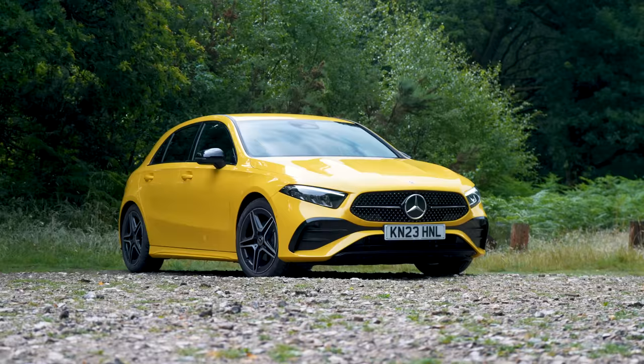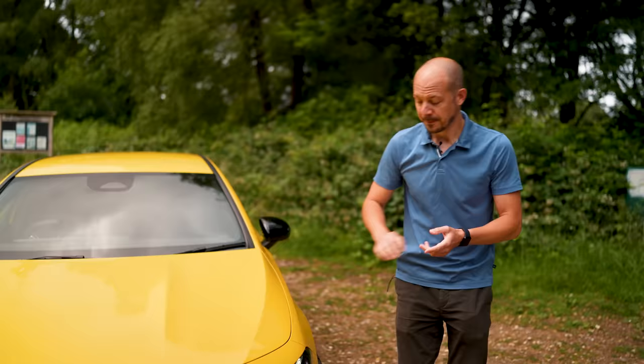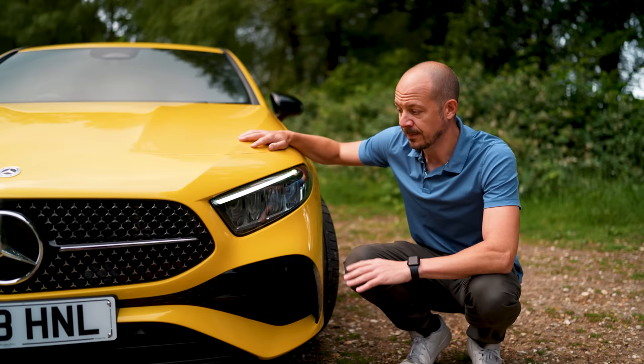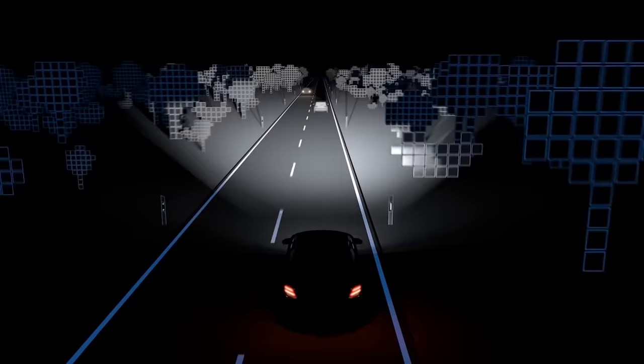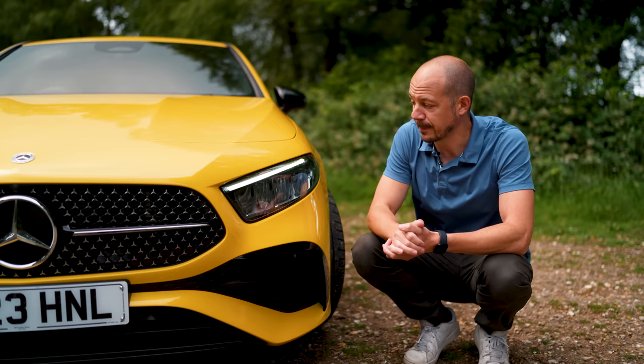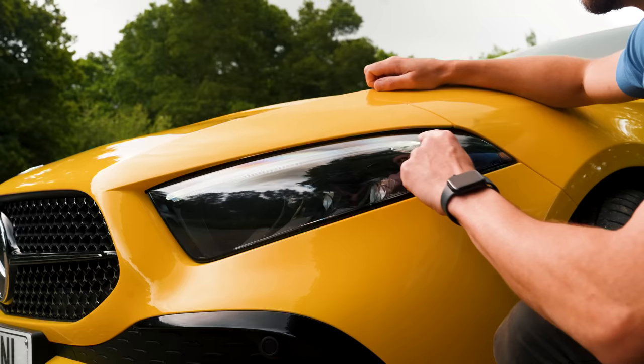Technically this is a facelift, but I've got to be honest — I wouldn't have necessarily spotted all the changes if Mercedes hadn't pointed them out. There are new LED headlights with adaptive high beam assist, meaning they can automatically dip and undip themselves to avoid dazzling other road users. If you go for the Premium Plus package you get multi-beam technology, which can automatically shape their light pattern while again avoiding temporarily blinding other drivers.